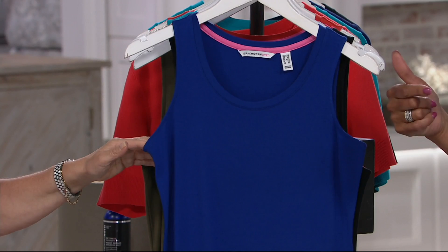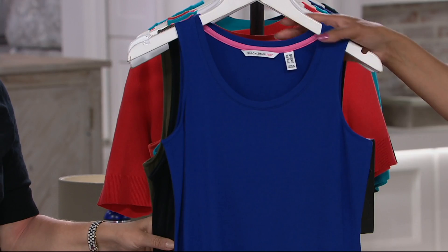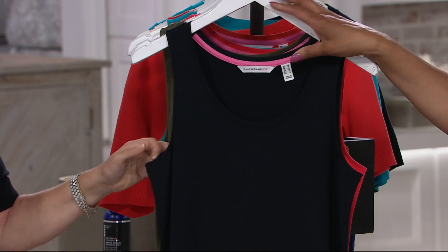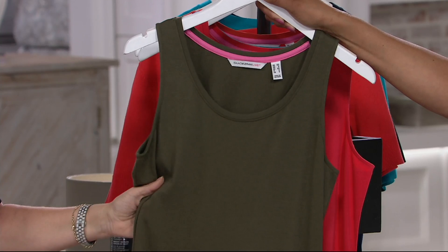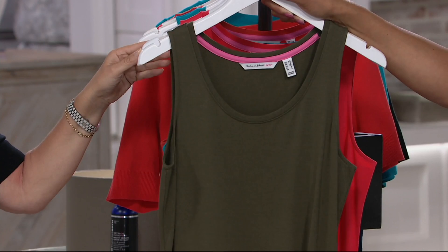First up, we have it in ink blue — a brighter blue, just perfect year round. Then we have black: who doesn't need a good black maxi dress? This one is earth green. I love this shade — so sophisticated, looks great on every skin tone. These are all colors that did sell out previously; this dress sold out completely the last day we presented it.